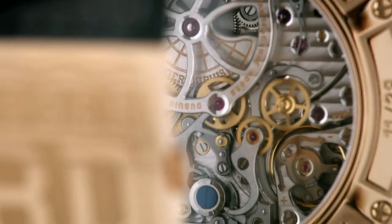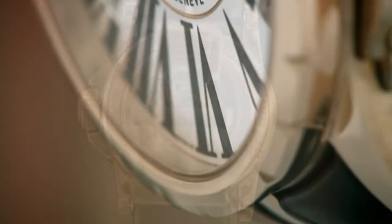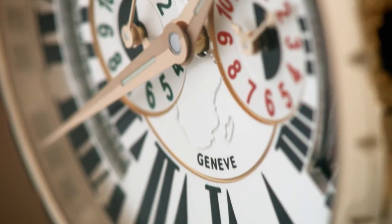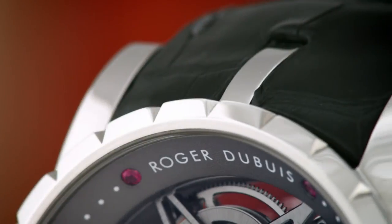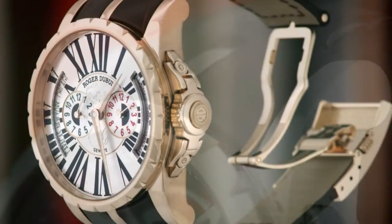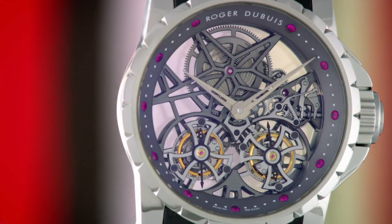The Excalibur collection, born in 2005, demonstrates its design innovation through powerful signature features, including its generous diameter, its wristband secured by the brand's characteristic triple lugs, its refined crown guard and its fluted bezel. This watch simply cannot be compared with any other watch on the market.